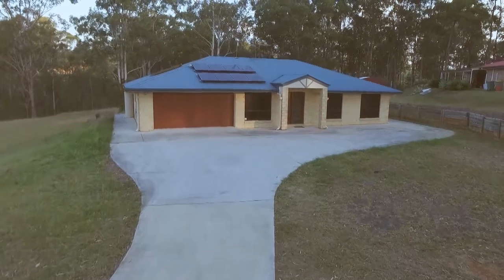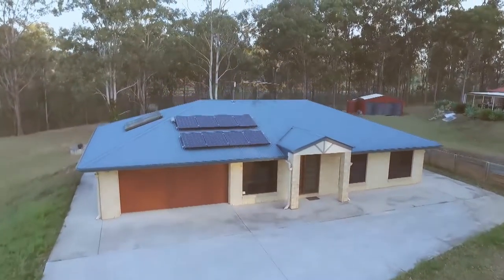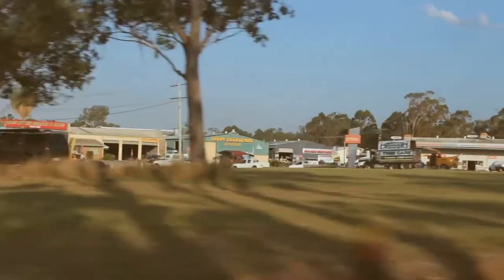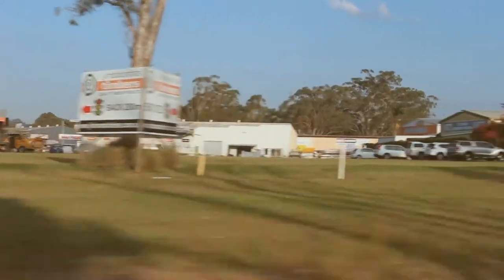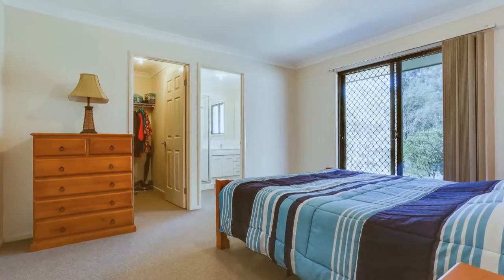Introducing a dream home on big land. This property offers plenty of room with a fully cleared block that delivers a privileged country lifestyle. It's within short proximity of local township conveniences.